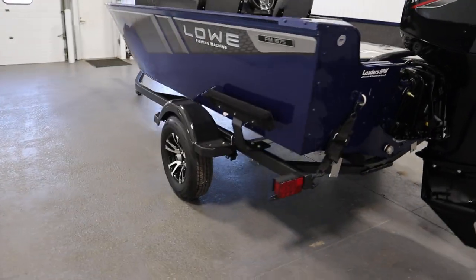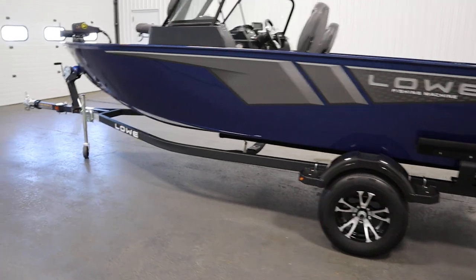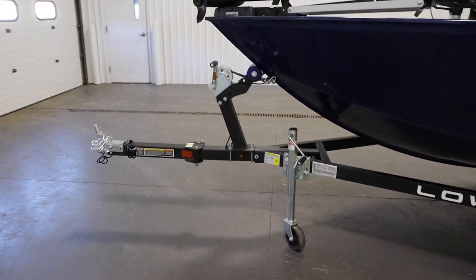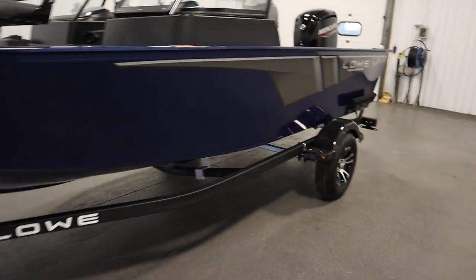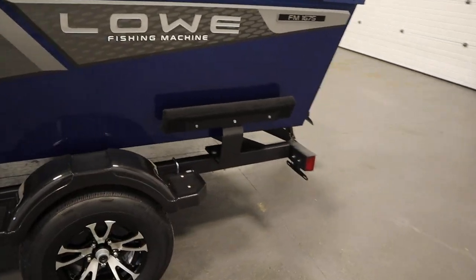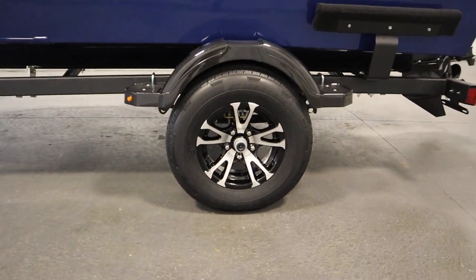Finally, this boat comes on a Caravan bunk trailer including a swivel jack, swing tongue, composite fenders with steps, side centering bunks, and 13-inch wheels.